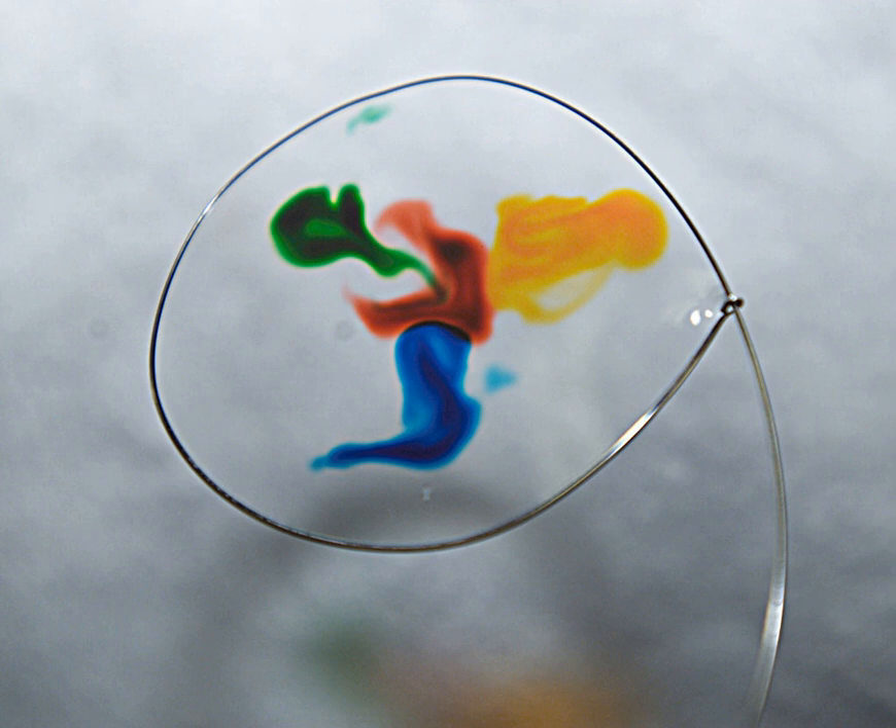Food coloring, or color additive, is any dye, pigment or substance that imparts color when it is added to food or drink. They come in many forms consisting of liquids, powders, gels, and pastes.